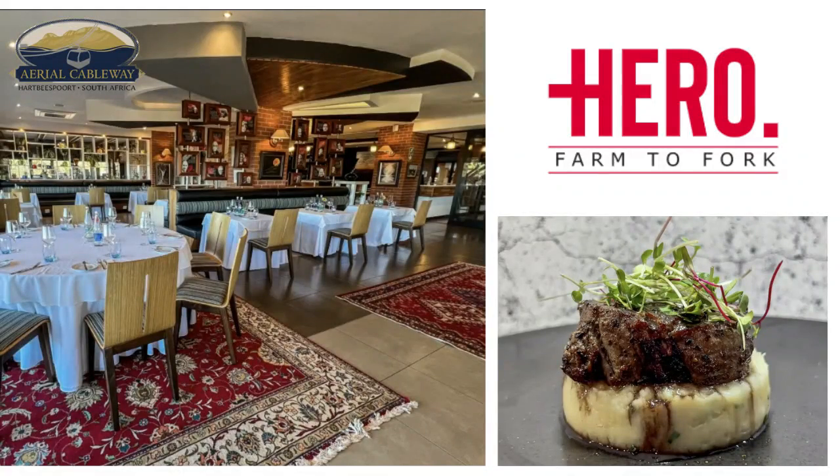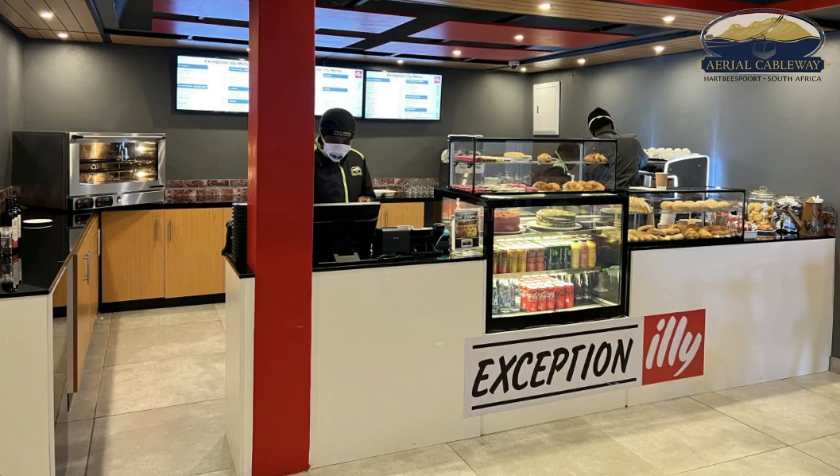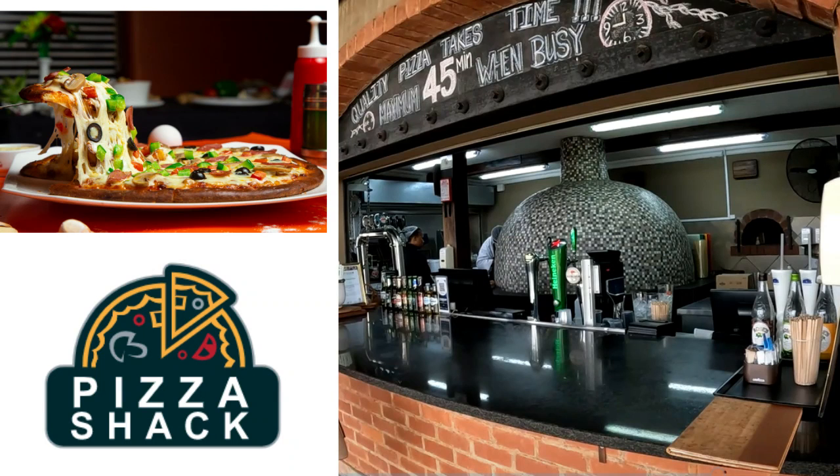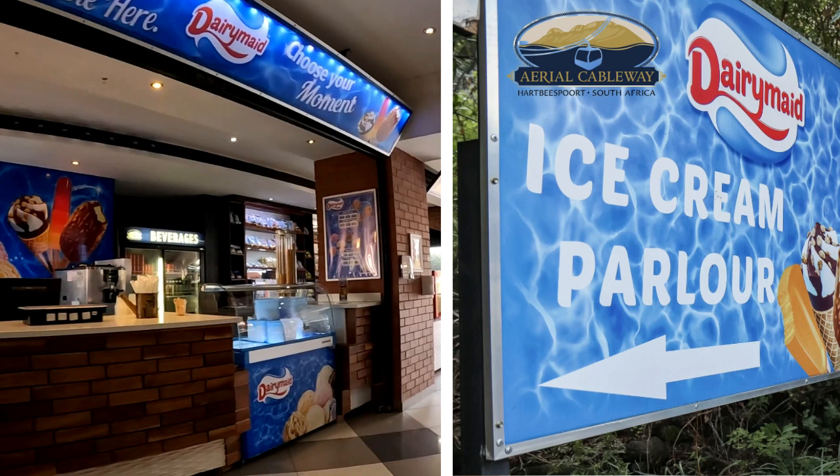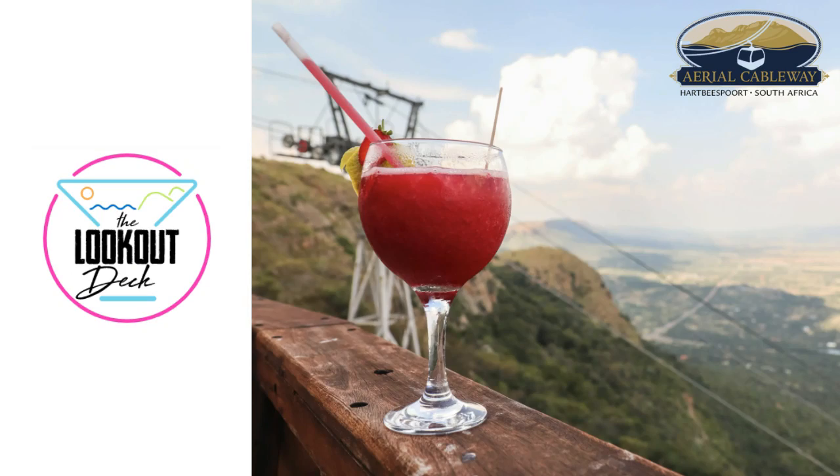Restaurants include: in first place, we've got Hero Farm to Fork; in second place, Espresso Illy; in third place, the Pizza Shack; in fourth place, 360 Degrees; in fifth place, the Ice Cream Parlor; and in sixth place, the Lookout Deck.